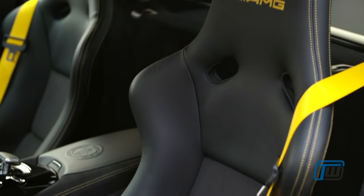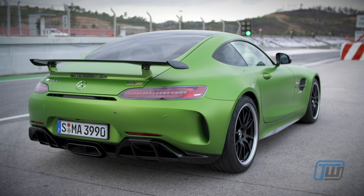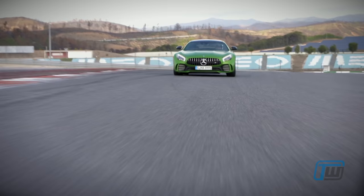Mercedes say they have packed more motorsport technology into the GTR than any of their other production cars. The suspension is designed for racetrack use, and the specially developed exhaust system not only delivers genuine race car sounds, but also saves weight.